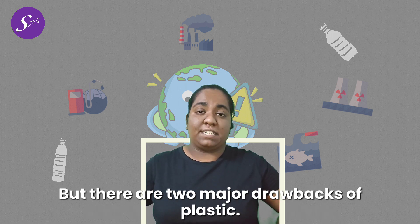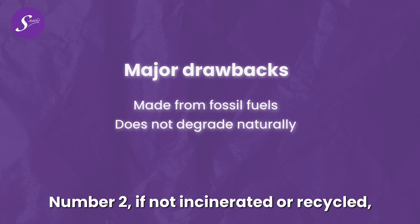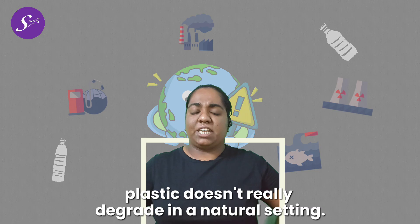But there are two major drawbacks to plastic. Number one is that they're made of fossil fuels. Number two, if not incinerated or recycled, plastic doesn't really degrade in a natural setting.